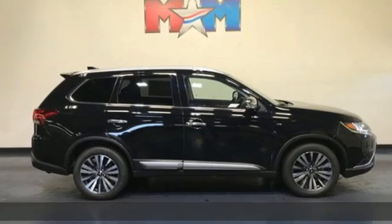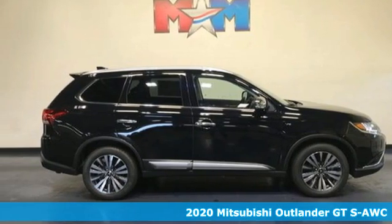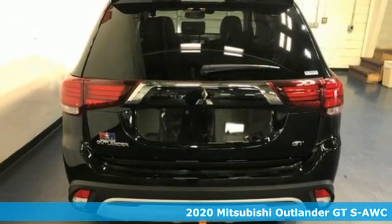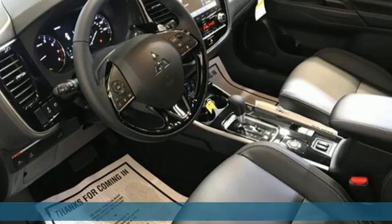It's a new 2020 Mitsubishi Outlander. Get into something different — Mitsubishi has what you're looking for. You'll look forward to every drive with features like these.